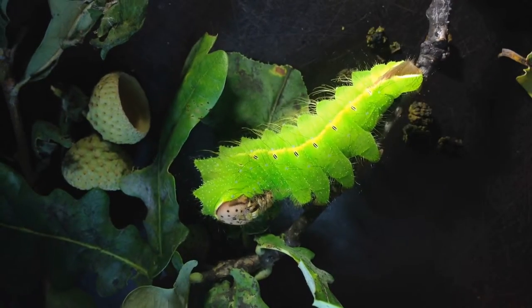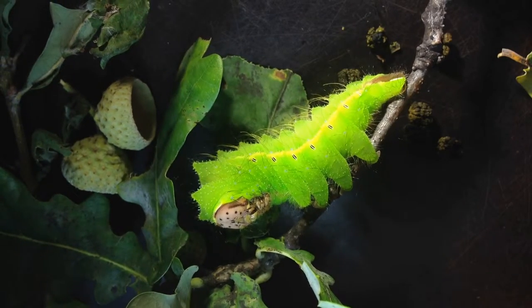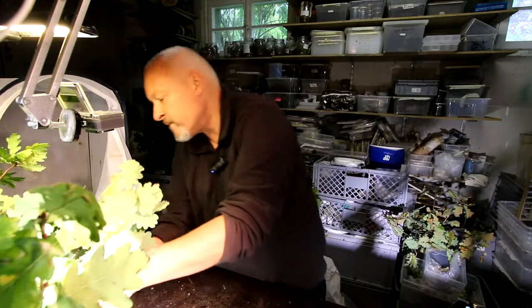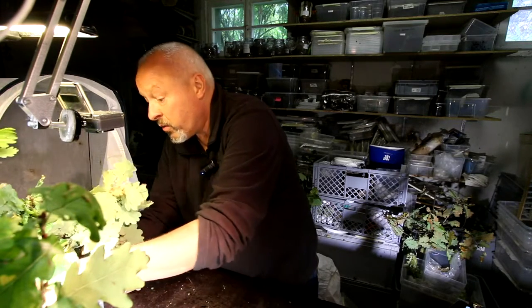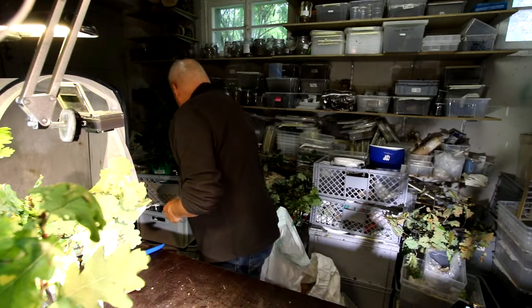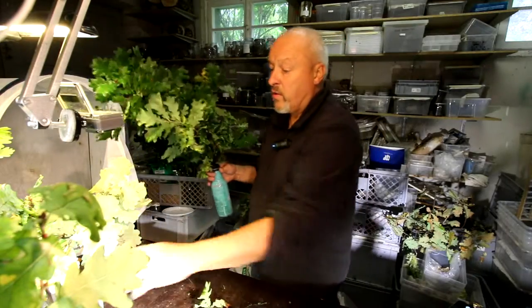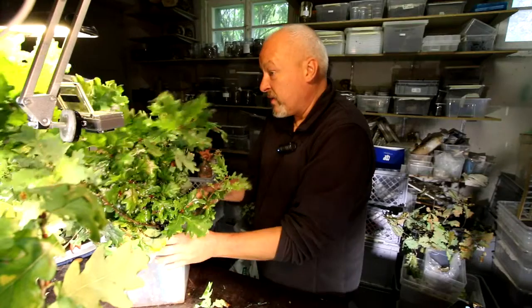Pretty big now, but they can still grow — this one is around six centimeters long but can still get bigger. So I have to bring some new oak twigs that I have prepared here into my terrarium, and I hope that they can be even bigger than now.